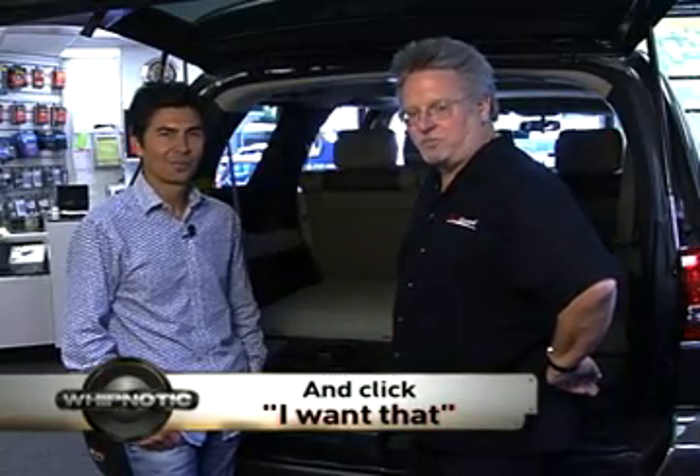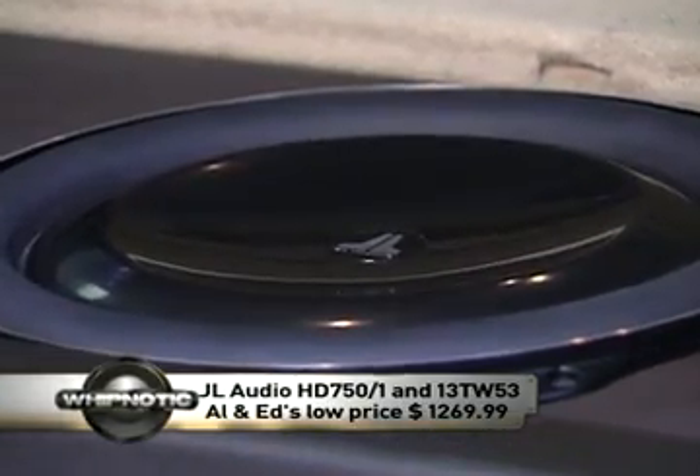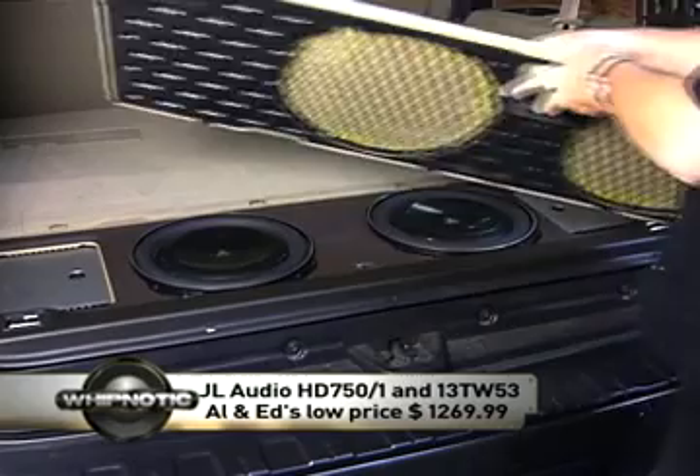This is step one if you want to upgrade your car system. How much does it cost? It ranges in price — it can be as low as $500, and this system here would be about $1,200. Small size, big sound. Go to whipnotic.com and click on 'I Want That.' We're giving one away this week — don't forget to win the JL Audio bass system from Allen & Edds, a $1,270 value.